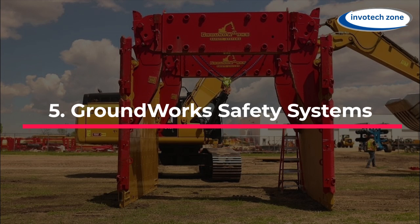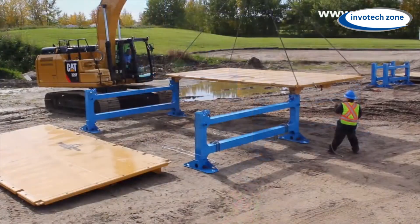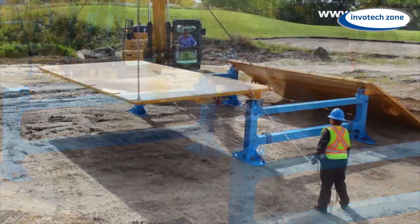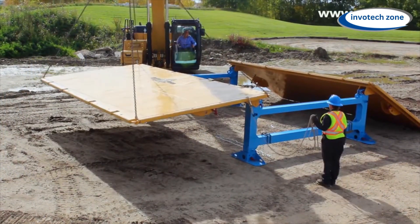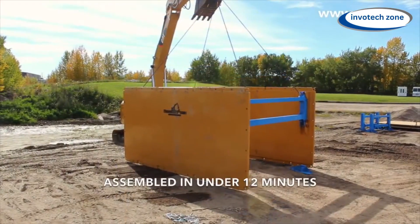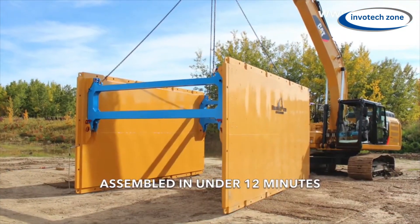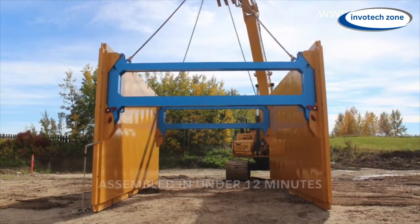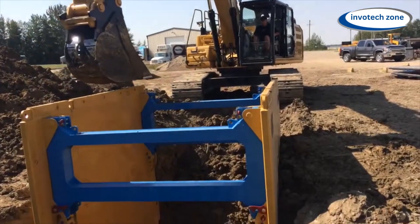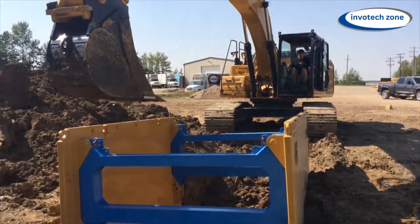Number 5: Groundwork Safety Systems. This trench box from Groundwork Safety Systems is the smallest and least expensive one on the market. It's designed to stop the ground from falling and keep workers safe. It only takes 15 minutes with one excavator, one operator, and one person to set it up or take it down. A smart gravity lock does the trick and makes everything quick and easy. Builders know that this system will keep everyone safe, even when working with big loads. This system also saves money that can be used on another job. It's safe, quick, and cheap — so everyone wins.